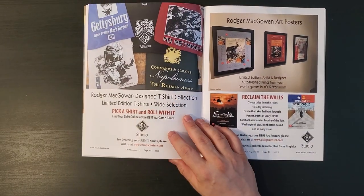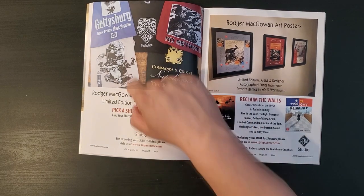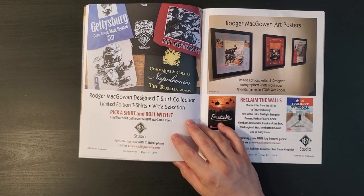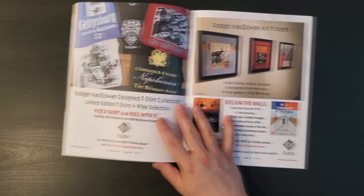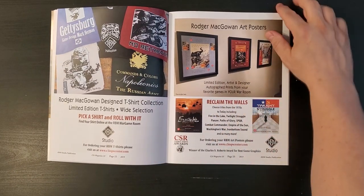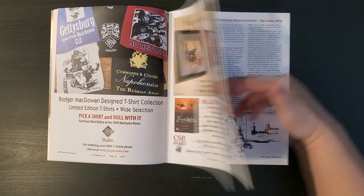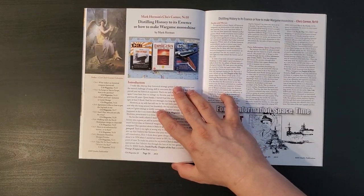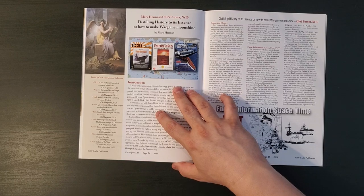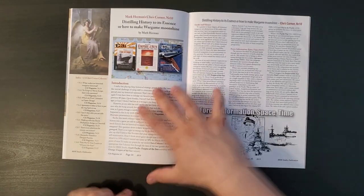Roger McGowan Design T-shirt Collection - would be cool to have. I think I have one with Roger's art on it, which I think is one of the GMT ones. These are different. Art posters - this is cool. If I had a real war room, I would totally get in on that. Distilling history into its essence, or how to make Wargame Moonshine - this is Mark Herman's column, Cleo's Corner, and here's a whole history of that column, so that's cool.